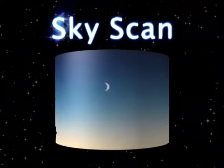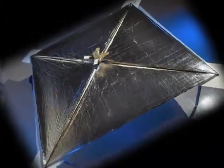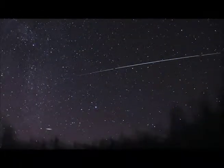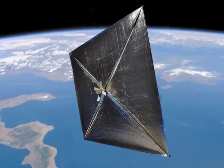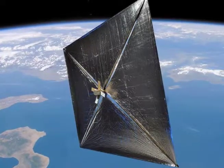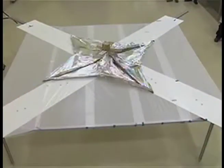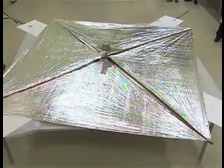Now it's time to check out what's up. Nanosail D, the first Earth-orbiting solar sail, has been spotted streaking across the sky. As it sinks closer to Earth, it could flash 10 to 100 times brighter than the planet Venus. It's the second solar sail to ever be successfully deployed, and the first to orbit Earth.